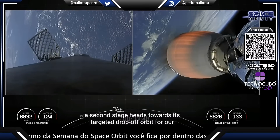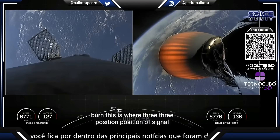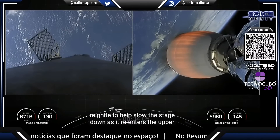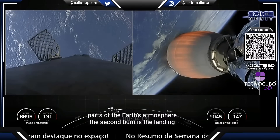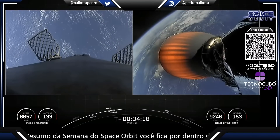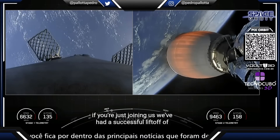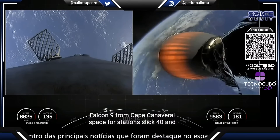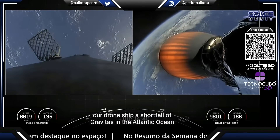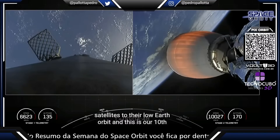As the second stage heads towards its targeted drop-off orbit for our Starlink satellites, stage one will complete two burns to make its way back down to Earth. The first is the entry burn, where three of the M1D engines will reignite to help slow the stage down as it re-enters the upper atmosphere. The second is the landing burn, a single engine burn that brings the vehicle speed down rapidly in order to land on our drone ship. We've had a successful liftoff from Slick 40, with the first stage heading to our drone ship, a shortfall of gravitas in the Atlantic Ocean, and the second stage carrying our 48 Starlink satellites to low Earth orbit.